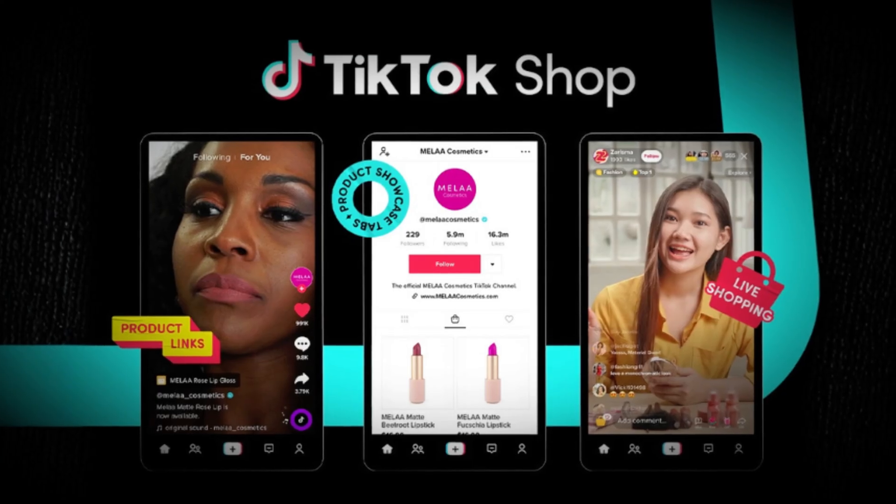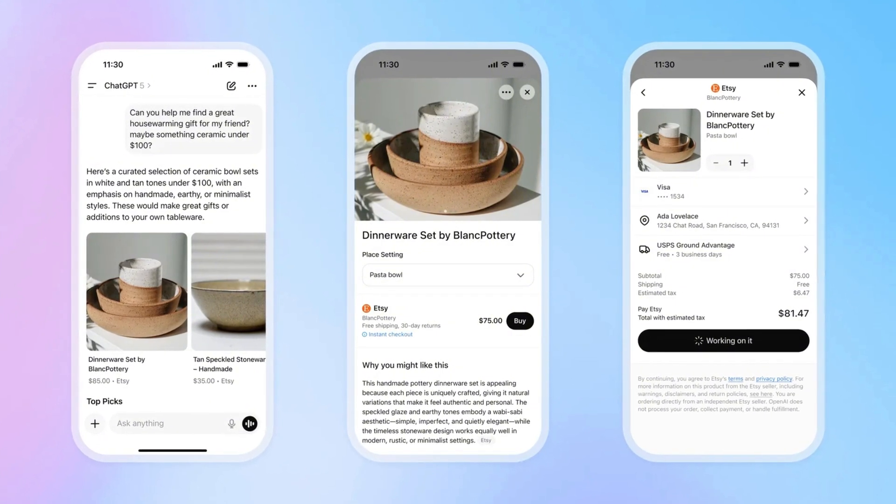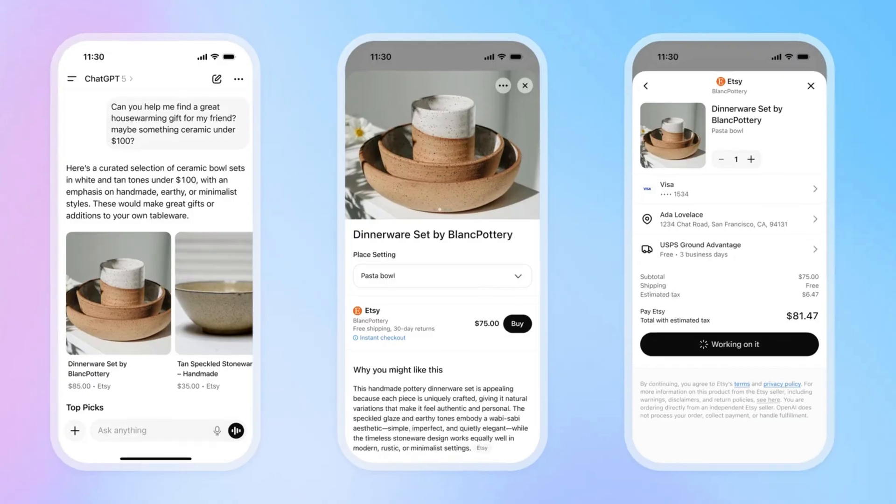People are buying directly within the platforms that they spend the most time in. Have a look at TikTok Shop — that is one of the fastest growing platforms there are, and people don't even go to an e-commerce website. They just buy directly through TikTok. This is what we're going to be seeing inside ChatGPT in the coming months, and this is the update that enables you to do it on your store.